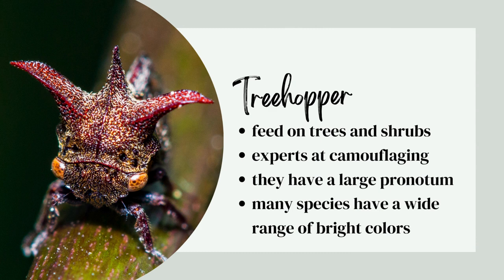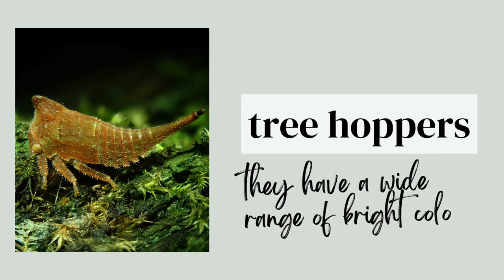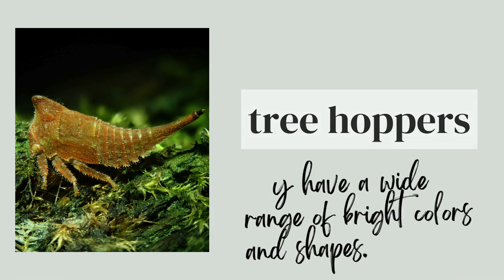Tree hoppers feed on trees and shrubs. They're experts at camouflaging. They have a large pronotum and many species have a wide range of bright colors.